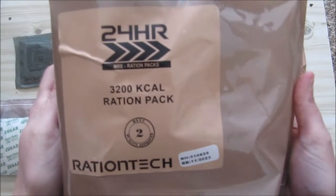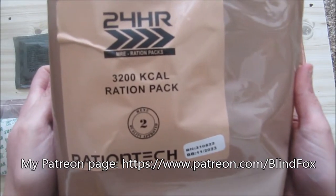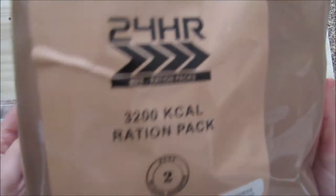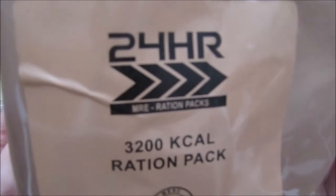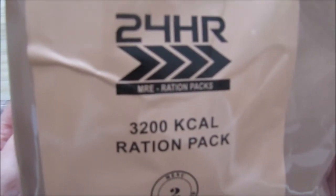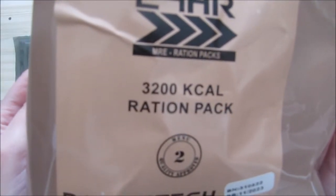Hey, this is Blind Fox, and welcome to my ration review. Please support the channel, subscribe, and donate on Patreon. Today is our breakfast portion of our Ration Tec 2022 Tactical Pack 3200 kcal ration. This is a 24-hour ration and it's Menu 2.